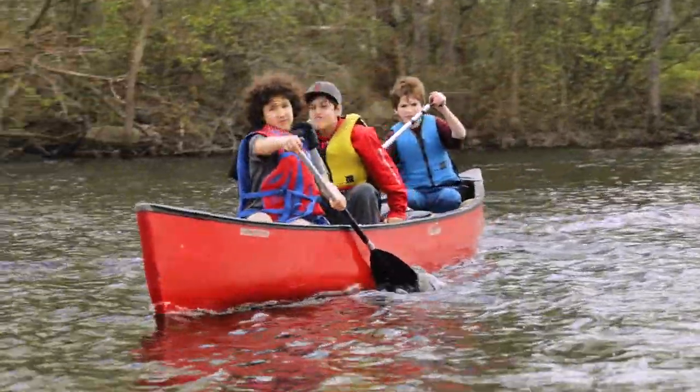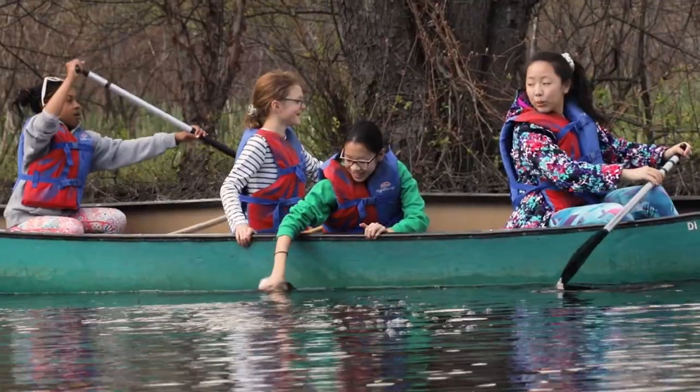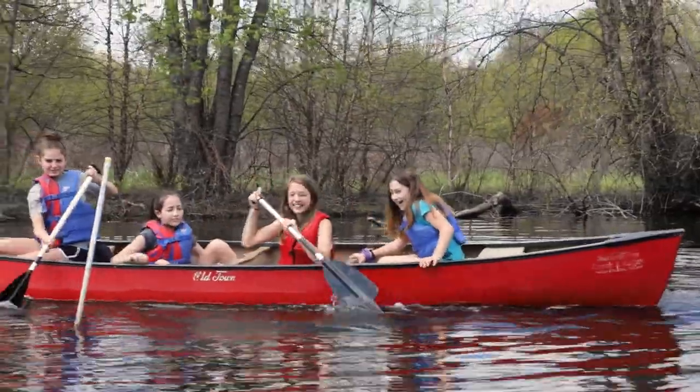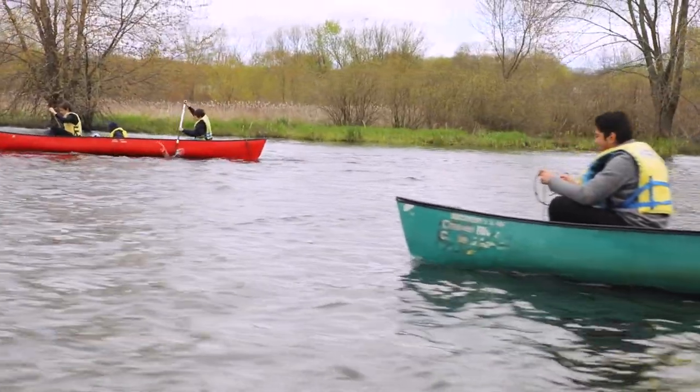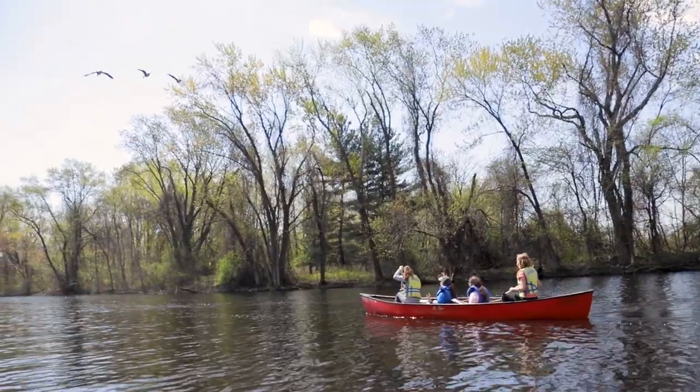Out here on the river, this was a great opportunity for the 6th graders — one, to experience what it's like to be a scientist, be out in nature, and collect data, but also just to have a little bit of fun. Get to paddle around with their friends, race up and down the river, and see a lot of cool different scenes.